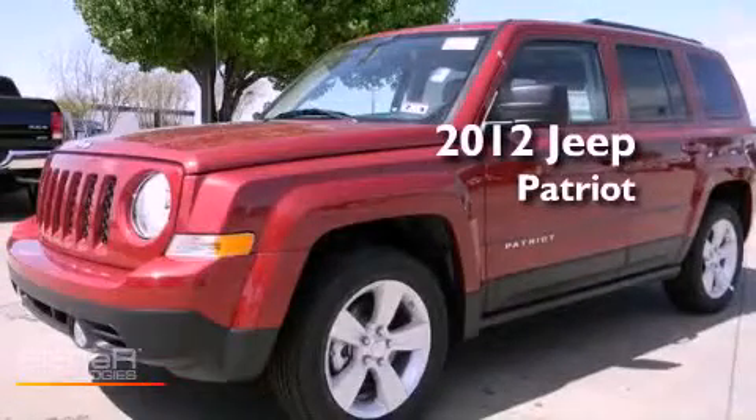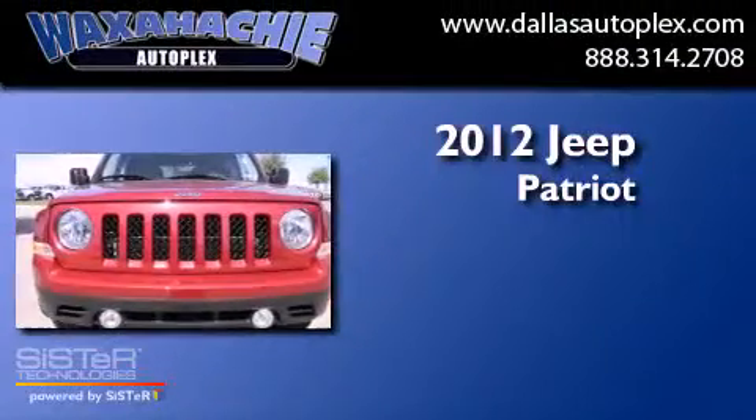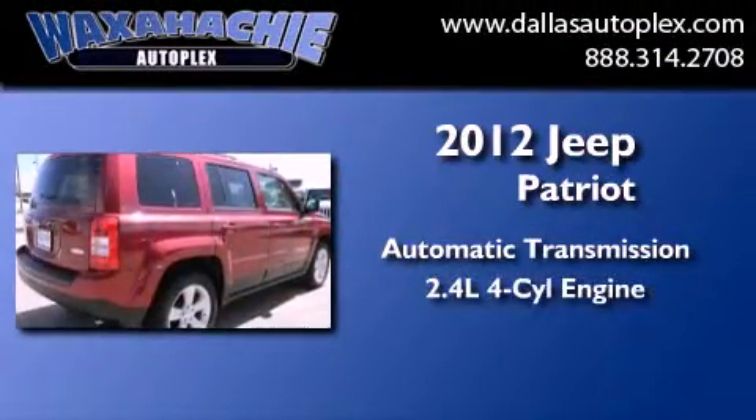This is a brand new 2012 Jeep Patriot. This crossover has an automatic transmission and an inline four-cylinder engine.